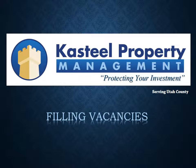Castile Property Management — protecting your investment. Filling vacancies is a top priority at Castile Property Management.